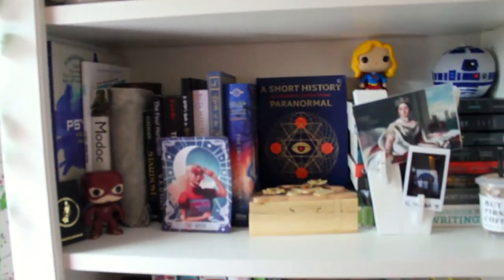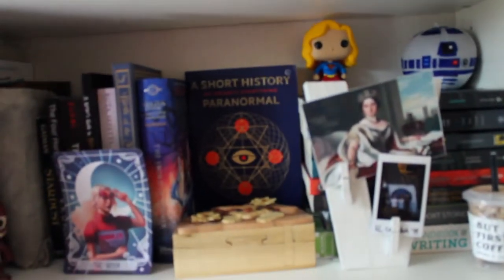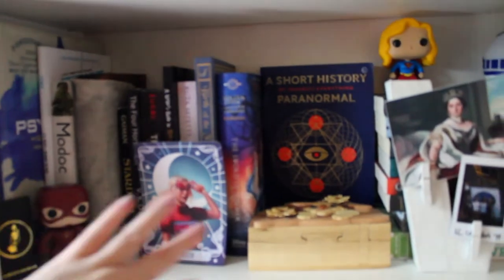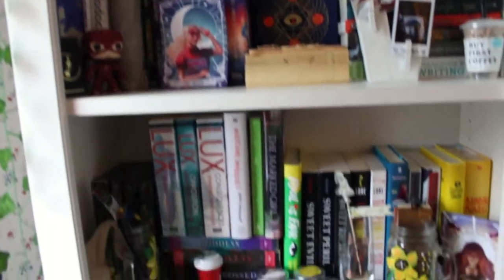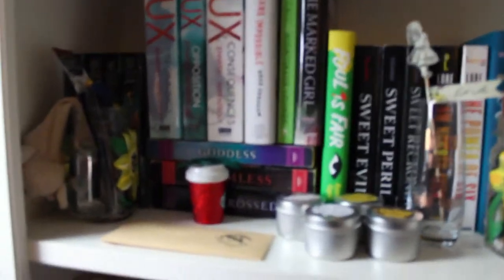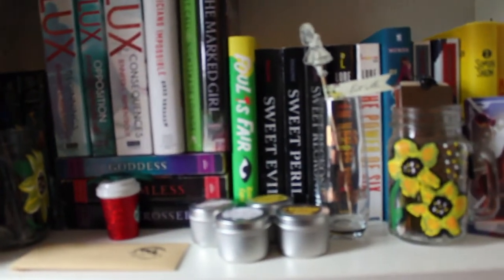This is more of like an educational shelf — it has psych books, a paranormal psychology book, and another psych book. That's more on that front. This is urban fantasy, and I think I kind of like the way this is organized, but we'll see if I end up moving stuff.